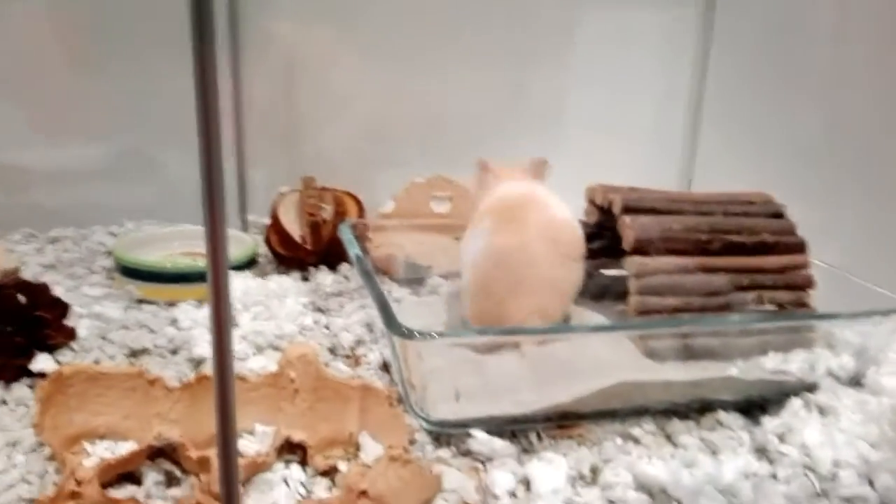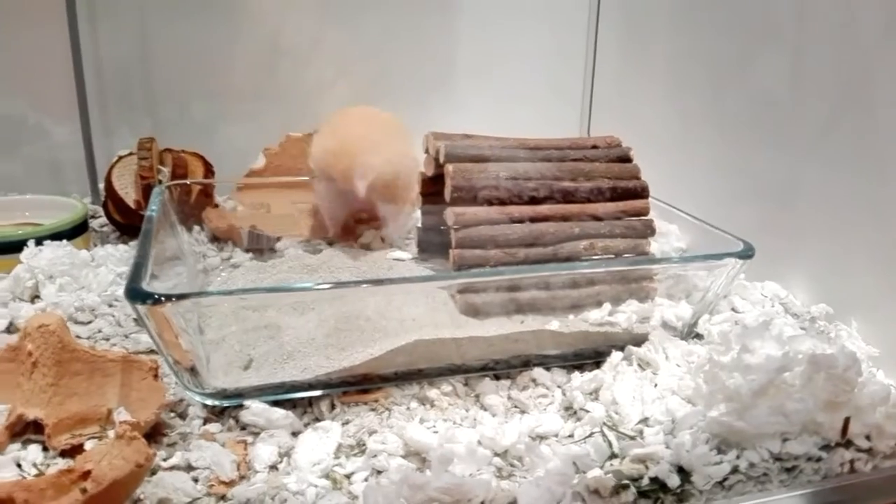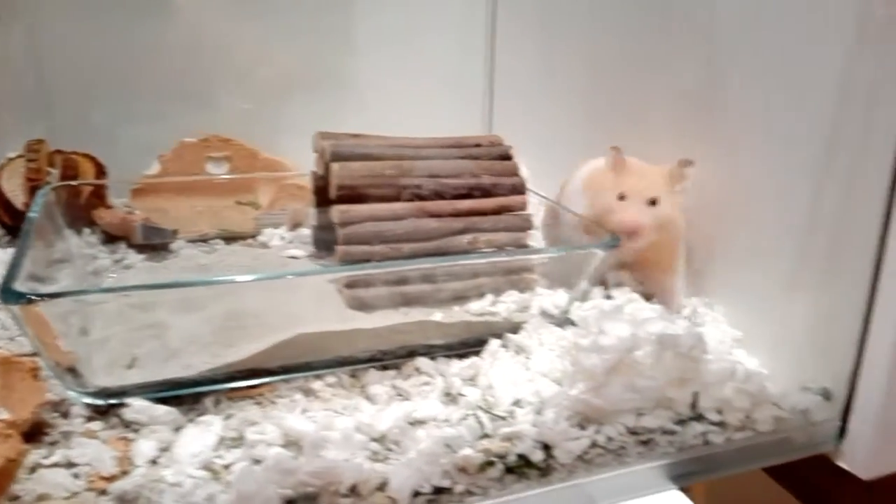Shortbread also has this sandbath, which is an Ikea Mixtur baking dish filled with Tiny Friends Farm bathing sand, which I got from my local pet shop. I really recommend giving your hamster a sandbath as they can't bathe in water as it ruins their fur. It's also really cute to watch your hamster as they wash themselves and burrow in their sandbath.